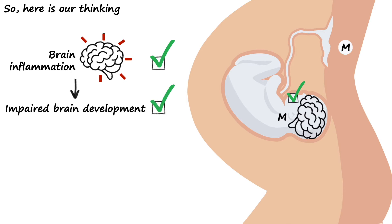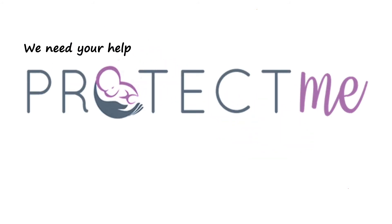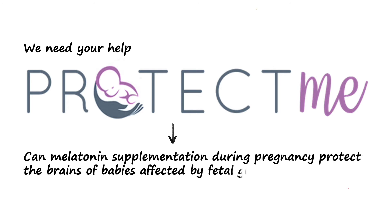We hope it can then interact with that inflamed brain and potentially mitigate some of those effects. By doing this, we hope we can prevent some of that impairment to normal brain development and also prevent some of those problems later in life. But this is really just a theory, and we need your help to test it. We've designed PROTECT-ME to find out if melatonin supplementation during pregnancy can really protect the brains of babies affected by fetal growth restriction.